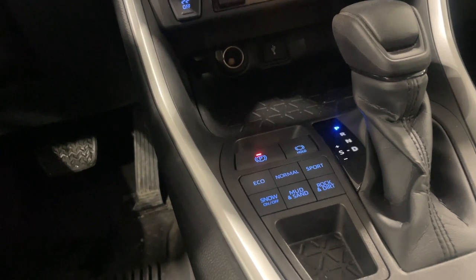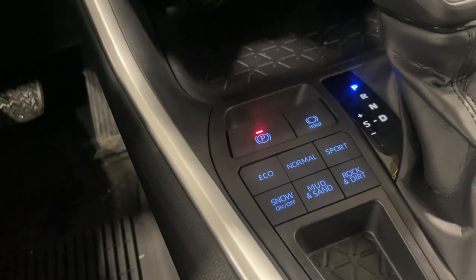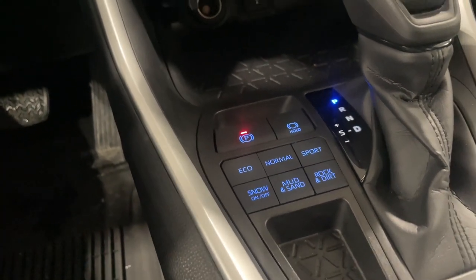And to get out of those snowy and icy situations, this model does come equipped with the snow mode, which gives you more traction and grip towards the road.